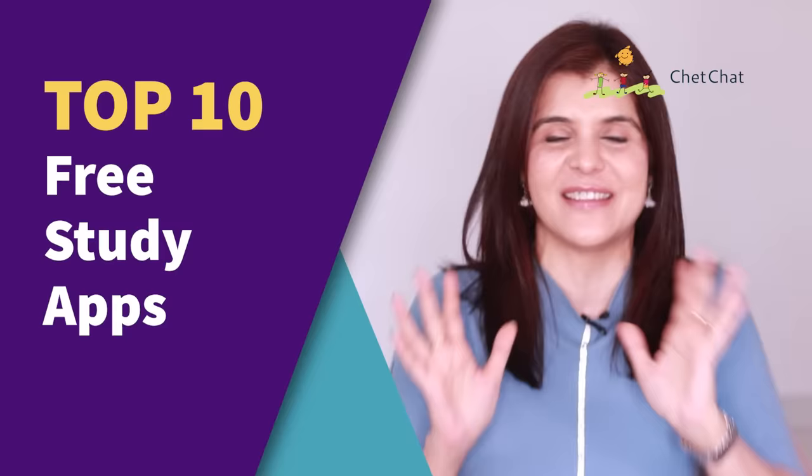I promise that you're going to love these apps and number six will surprise you. So let's get going. Hey, this is Chetna and you're watching Chet Chat. And this is my list of the top 10 free study apps for you.